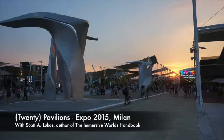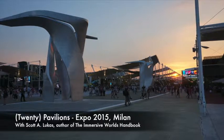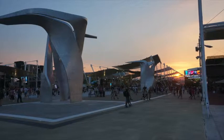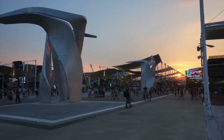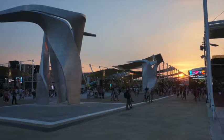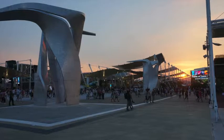Hi, welcome back to another video feature of the Immersive Worlds Handbook. Today I'm taking you through a number of the pavilions here at World Expo 2015 in Milan. I'll try to give you some indication of which pavilion I'm looking at and highlight some of the key features. So let's take a look at some of the most interesting pavilions here at the Expo in Milan.